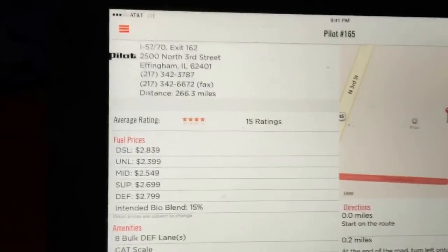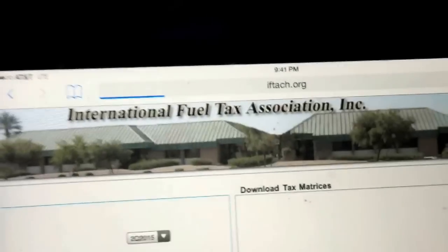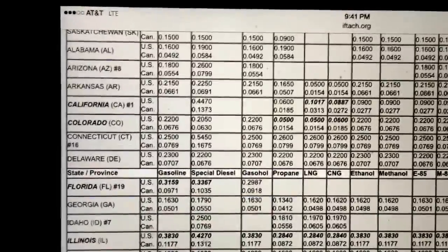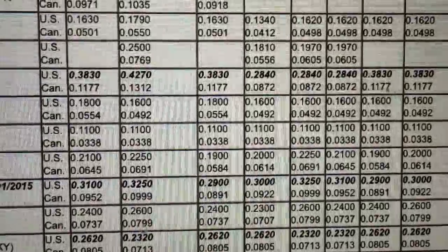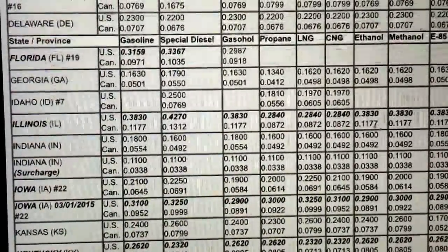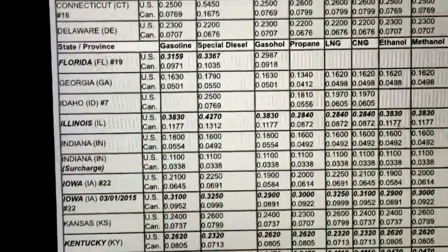I'm going to get out of the Pilot app and go to the internet — to IFTA.org. That's the IFTA tax agreement page and it shows the current tax rates. For Illinois, the rate is 42.7 cents. So you take $2.83.9 minus 42.7 cents, and that gives you a net price of $2.41.2.